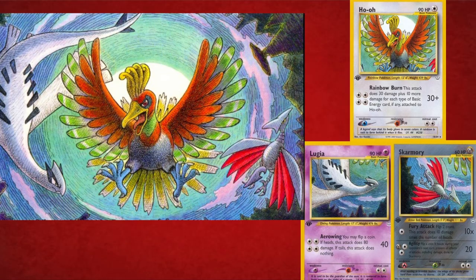Another card combination from the Neo Revelation set is Lugia, Ho-Oh, and Skarmory. When I first saw Lugia, I saw Ho-Oh in the corner and thought it was a small cameo. But I later found out it actually combines with the Ho-Oh artwork, and then the Skarmory artwork also combines with that — because Skarmory has Ho-Oh in the corner too. It makes one big beautiful artwork.